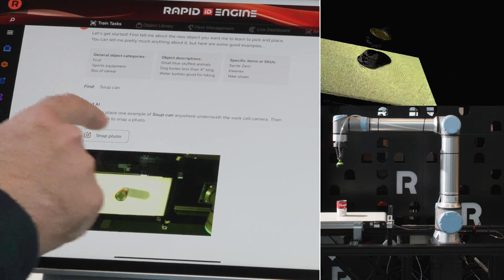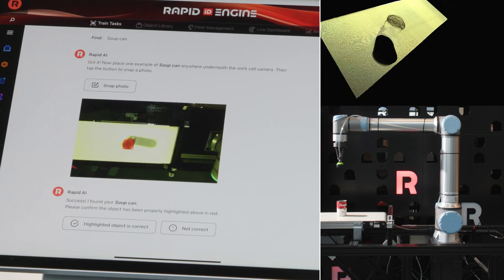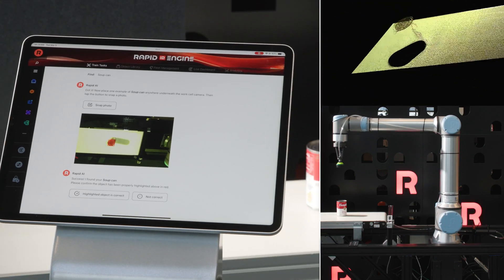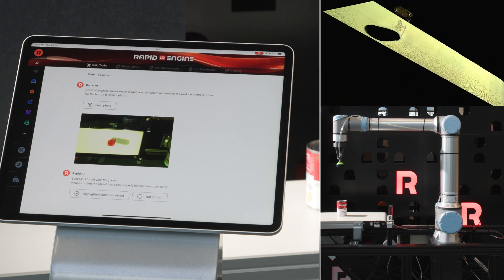This is the core of what makes RapidID the most adaptable robotic system today. Our generative AI uses its training on over a billion objects to create a complete picture and learn all potential grasp and motion possibilities.